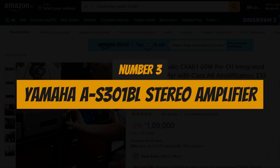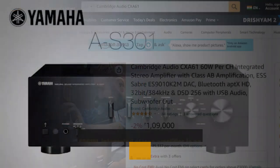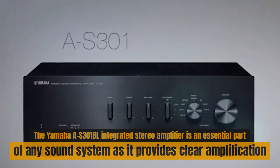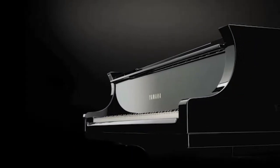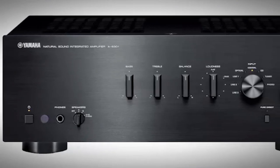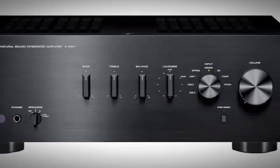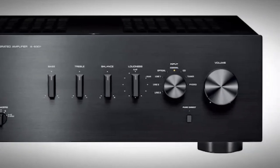Number 3: Yamaha AS301BL Stereo Amplifier. The Yamaha AS301BL integrated stereo amplifier is an essential part of any sound system as it provides clear amplification. It can amplify two signals up to 60W with a frequency range between 20Hz and 20,000Hz, maintaining the signal as accurate as possible even at maximum power, with a total harmonic distortion rate of only 0.019%.